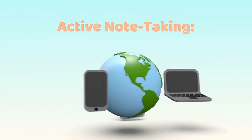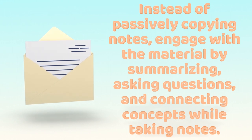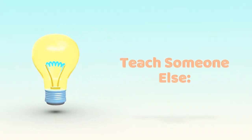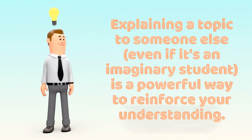Active Note Taking: Instead of passively copying notes, engage with the material by summarizing, asking questions, and connecting concepts while taking notes. Teach Someone Else: Explaining a topic to someone else, even if it's an imaginary student, is a powerful way to reinforce your understanding.